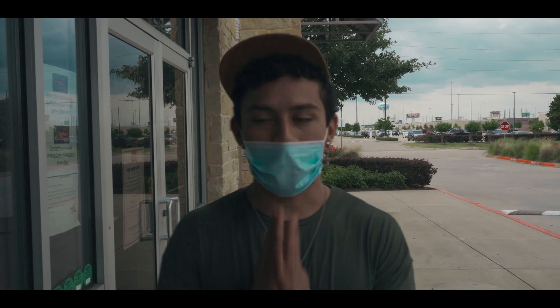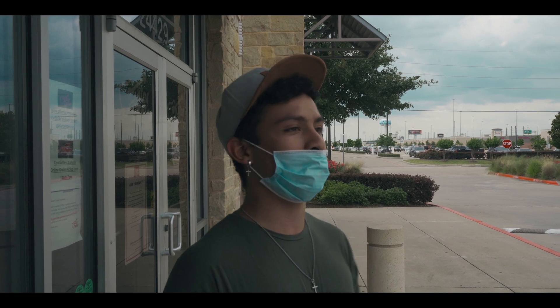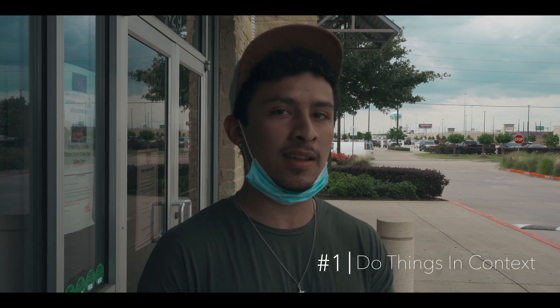We're here at Guitar Center. I have my mask on, and it seems like they're letting people inside, so I might get my guitar strings today. While we're out here, I'll talk about the very first thing that bands should be doing when getting into pre-production. It's actually more of a mindset than anything else. That step is really just making sure that you do things in context and get things in the ballpark. Your mindset and goal during pre-production, before you touch anything, should be to hear things in context and to get things in the ballpark. It doesn't have to be perfect, it doesn't have to be the best take, it doesn't have to be the exact tone — but get in that ballpark.